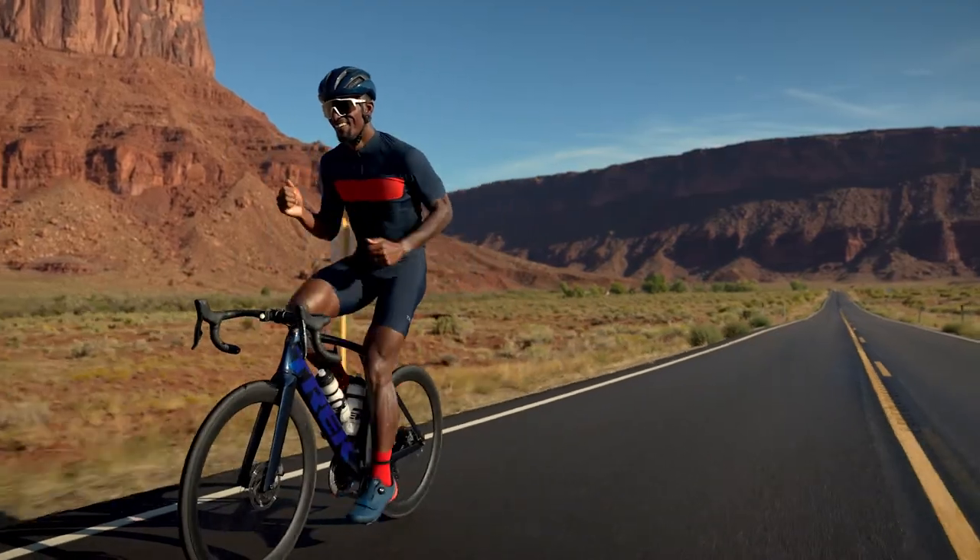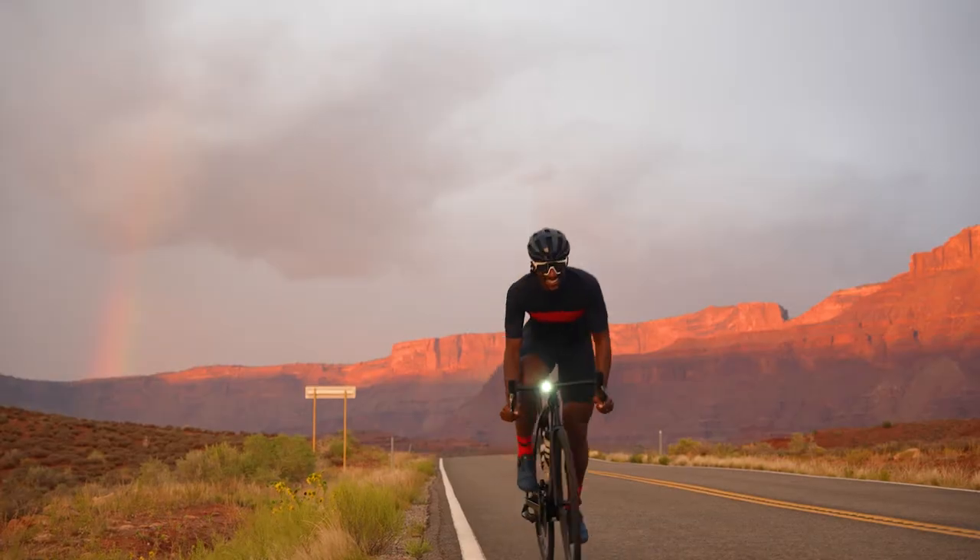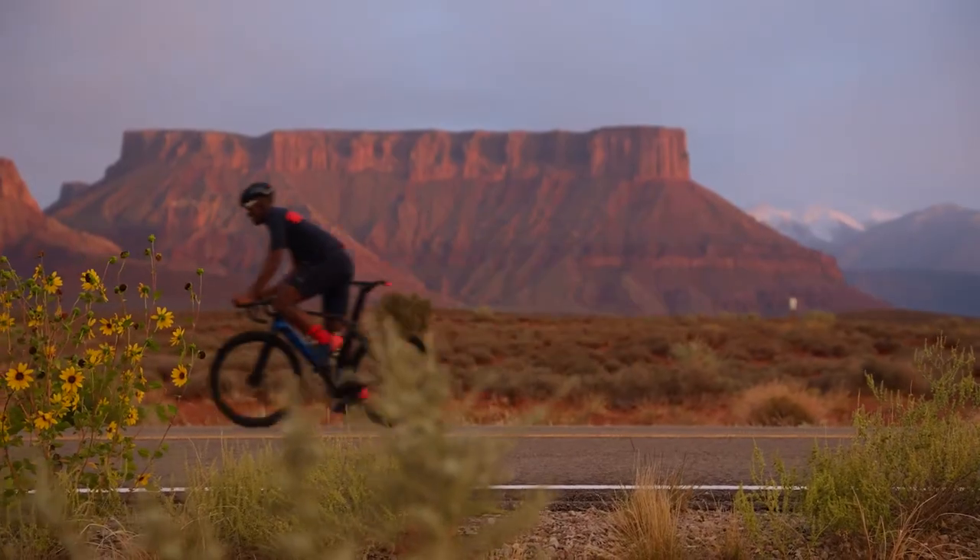No matter what your priorities are with riding, Circuit is the short that will help you get to where you want to go, finding the balance of comfort and versatility. Thanks for coming.